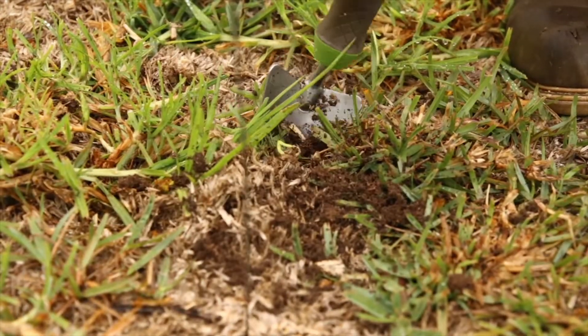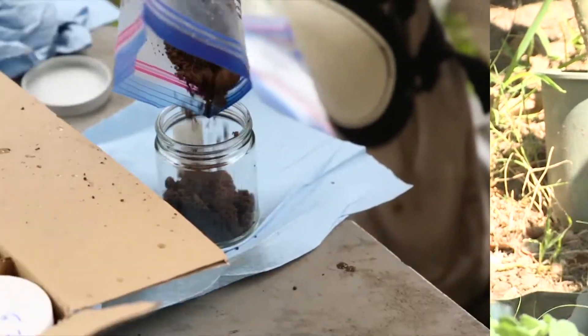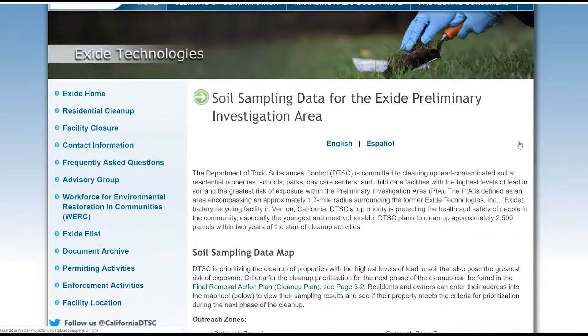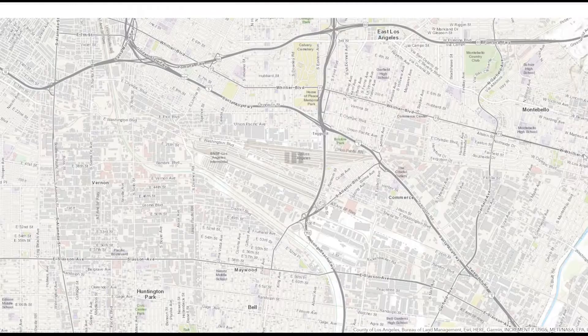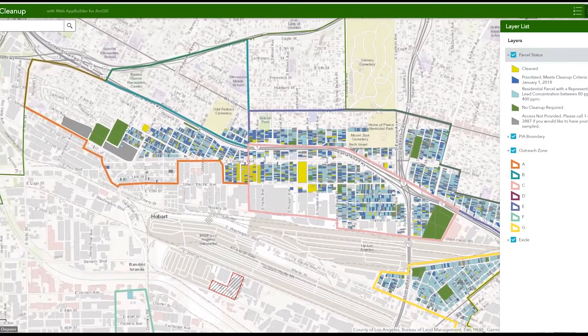To determine the extent of the contamination, DTSC took multiple samples of soil from more than 8,500 parcels. More than 300,000 samples were analyzed. DTSC has released an interactive map that details the lead contamination and identifies properties prioritized for cleanup as of January 1, 2018.